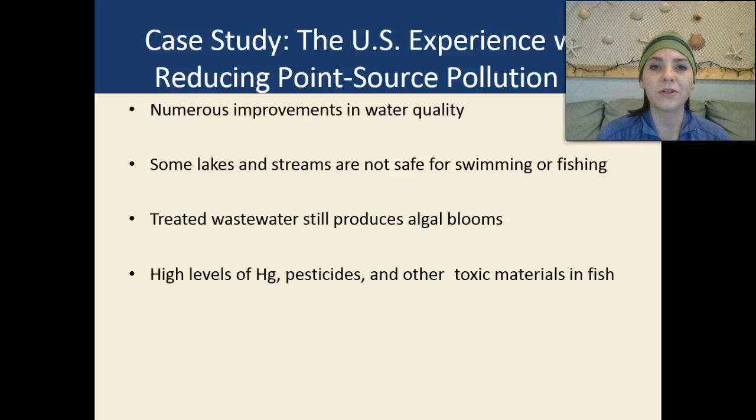The case study for this unit is the United States' experience with reducing point source pollution. We do have numerous improvements in water quality over the decades. However, some lakes and streams are still not safe for swimming and fishing, and treated wastewater still produces algal blooms. We also have high levels of mercury, pesticides, and other toxic materials found in fish from before stricter laws were in place. All of that pollution has bioaccumulated up the food chain.